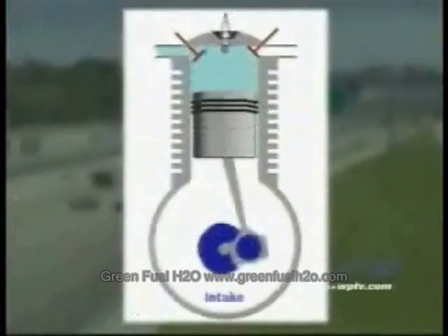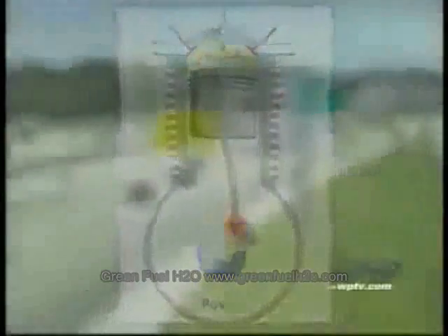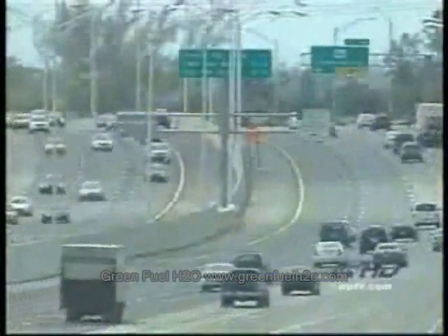In the engine, when you push down on the accelerator, a mixture of air and gasoline is sent to your cylinder. When the gas and air hit your spark plugs, it triggers a mini-explosion, pushing your car forward. But in any engine, roughly 15% of the gas isn't burned.